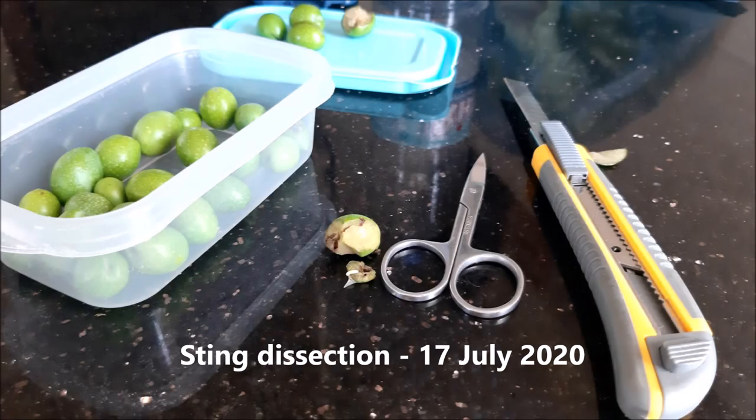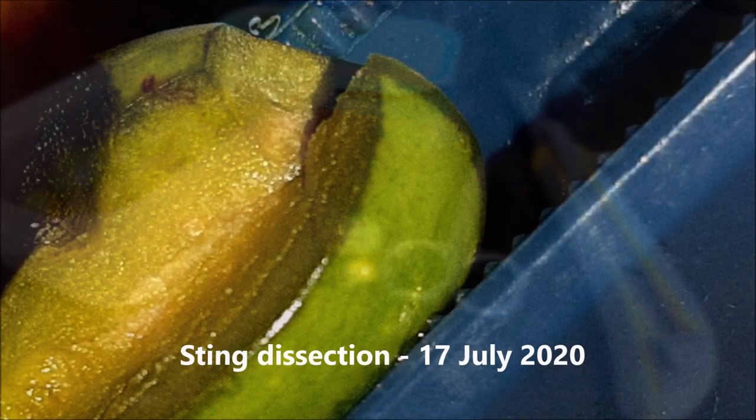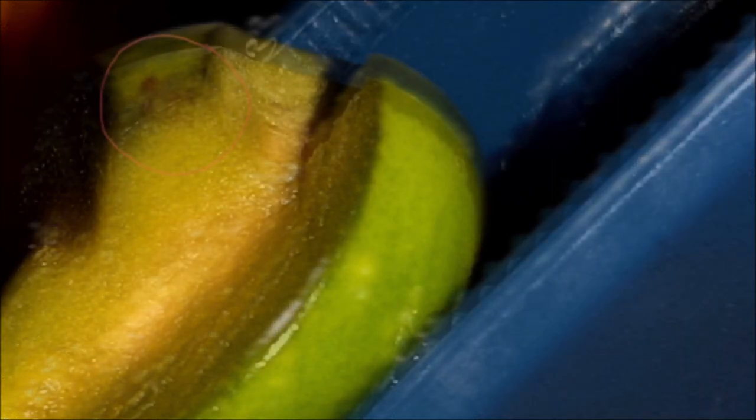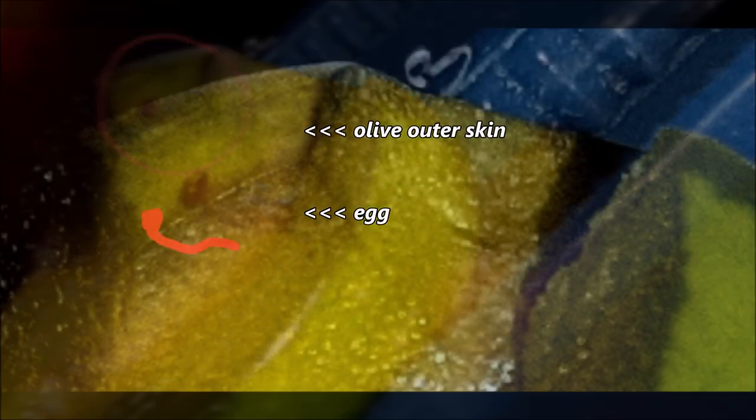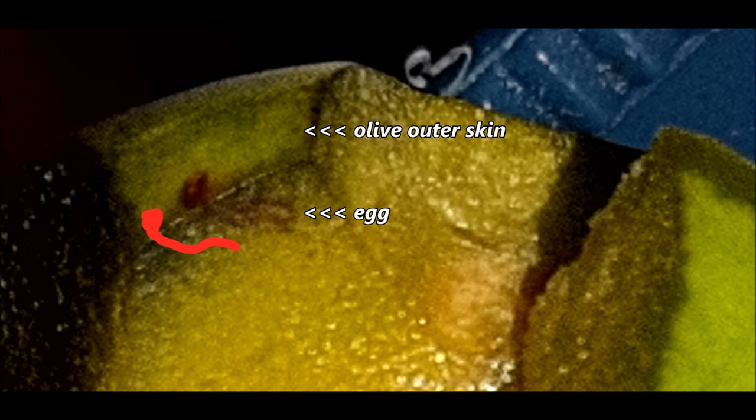For our study, we dissected most stung olives and found four of them contained larvae at different stages of development. This particular dissection is a good example of the sting path. It shows the entry brown spot on the skin of the olive and the squiggly line of the sting path, ending presumably with the egg. We added a red parallel line to indicate the penetration path.